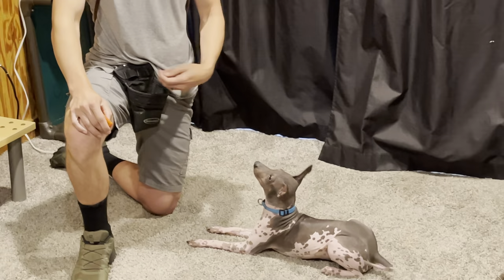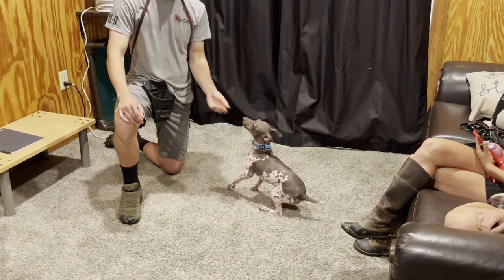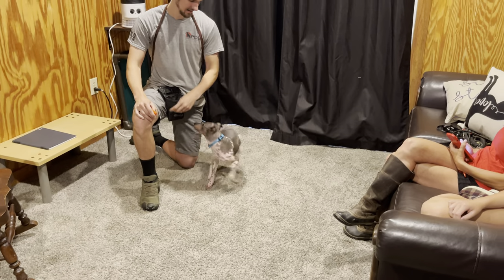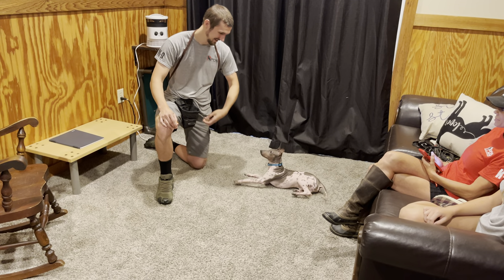We're looking at Chino the Wonder Dog. Chino is now six months old. This is an American Hairless Terrier and he is handsome to say the least — muscular, powerful, and fun. That's exactly what we've come to expect from American Hairless Terriers.